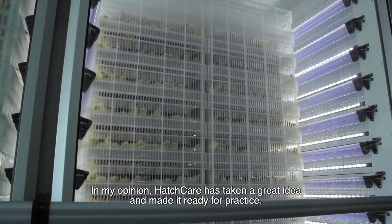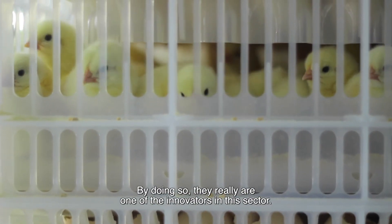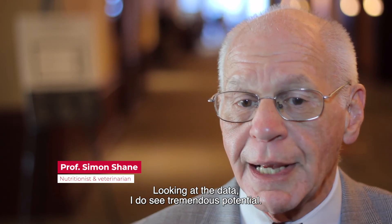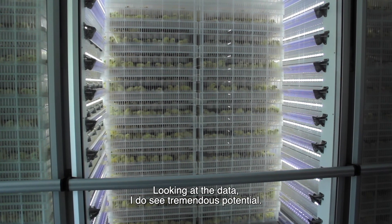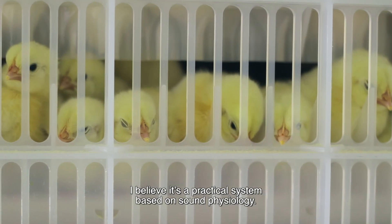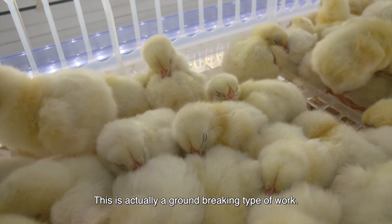HatchCare is, I think, a very good idea. It's also a good practice, and it's really one of the innovators in the sector. Looking at the data, I do see tremendous potential, and I believe it's a practical system based on sound physiology. This is actually groundbreaking type of work. HatchTech is reinventing the hatchery.